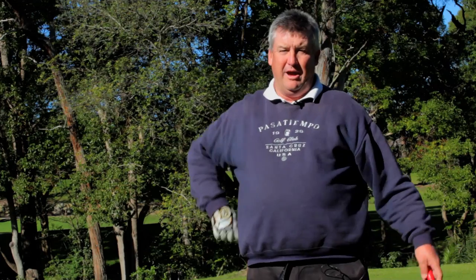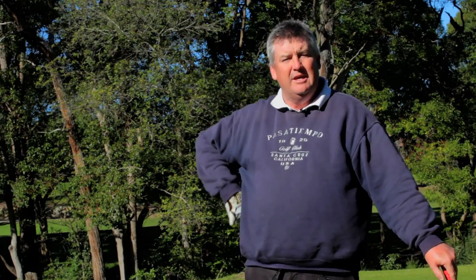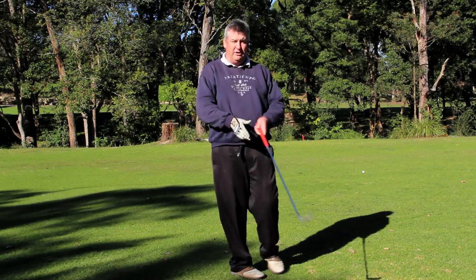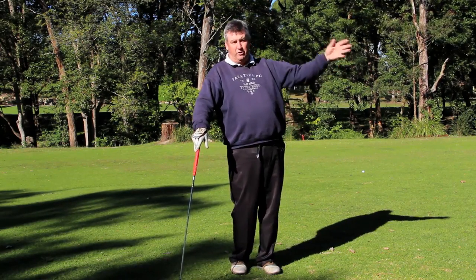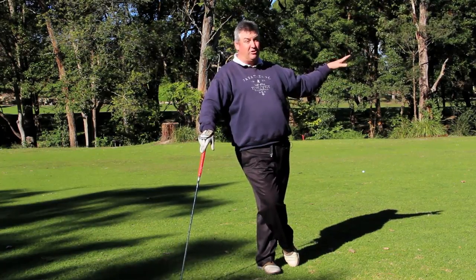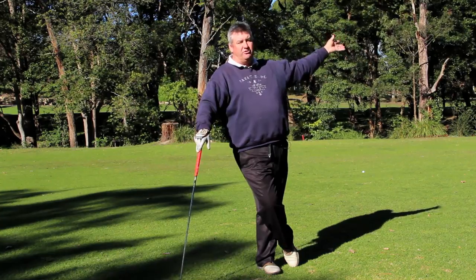Well my tee shot wasn't that great — I'll give myself five out of ten for it. It's down the right hand side of the fairway so direction wise it's okay, but distance wise I didn't hit it very well. I'm just in the right edge of the rough. Now I've got to go around the corner. On the right hand side about 200 metres away there's a creek, so I don't want to hit it too far. I'm going to hit a six iron and just try to hit about 150 metres down the fairway to leave myself a nice easy third shot in.